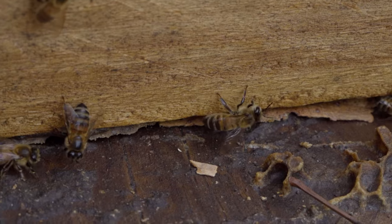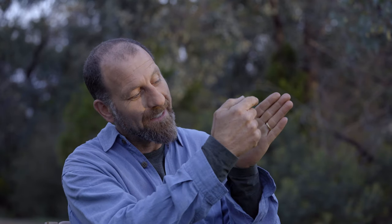Watching bees build natural comb is an absolutely beautiful moment because they link their legs together and they form a catenary curve, a chain of bees, and in that they then build their comb using a catenary curve, natural geometry. It's such a beautiful thing to watch them create such a beautiful piece of art and engineering.